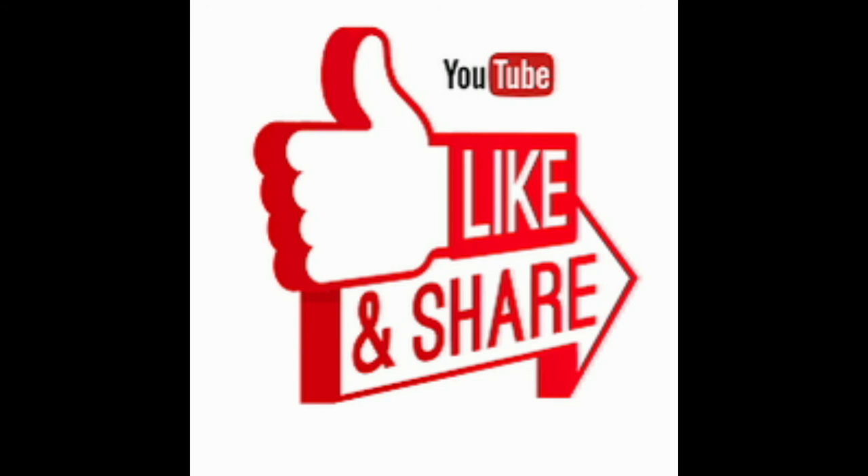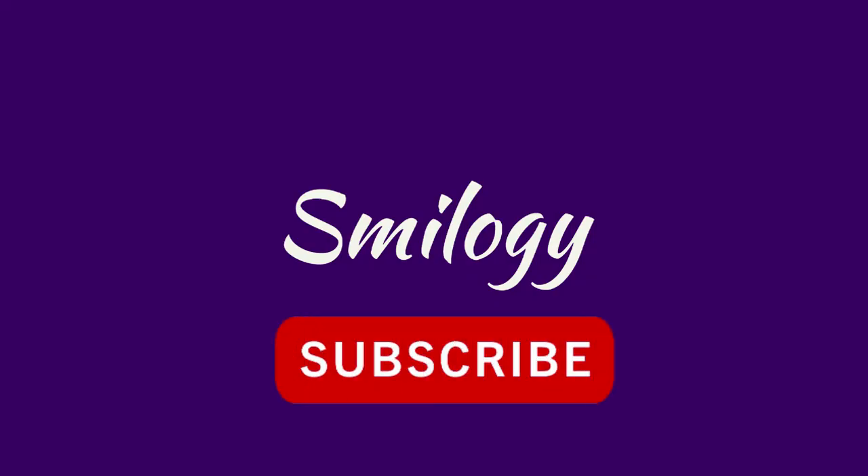If you liked the video, share it with your friends. Subscribe to our channel and press the bell icon to get instant updates.